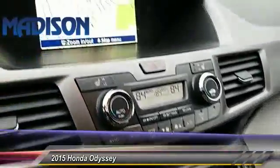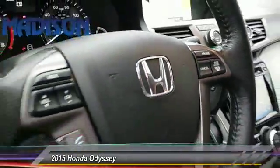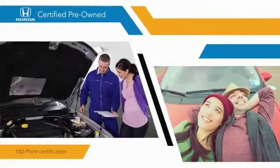Come take a test drive today. With Honda certified pre-owned vehicles, you know that you're going to be taken care of.